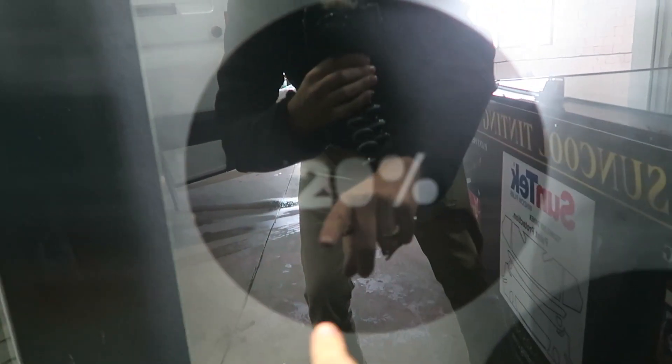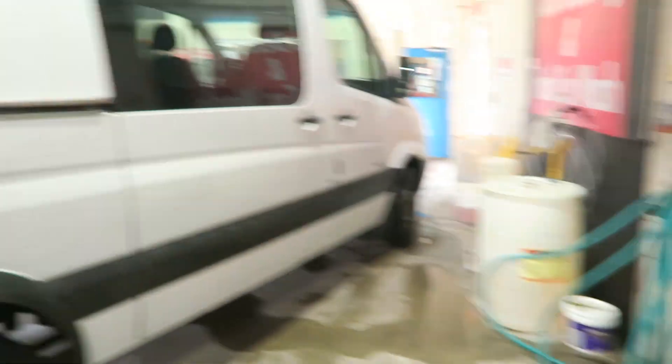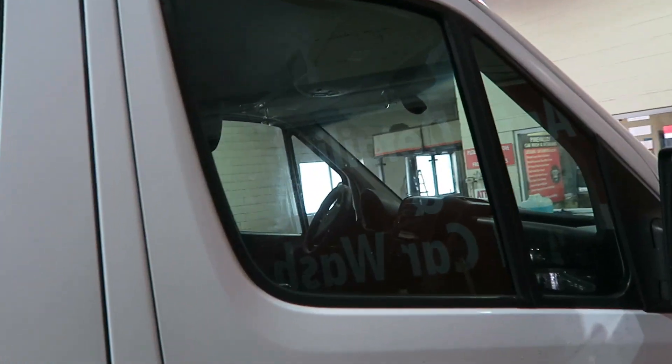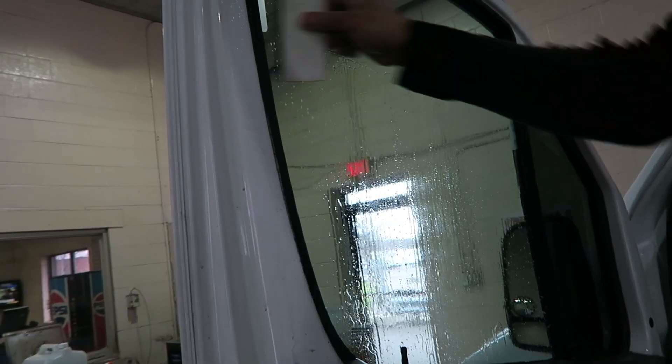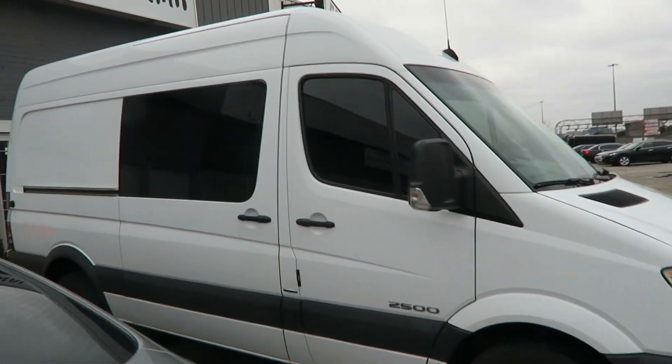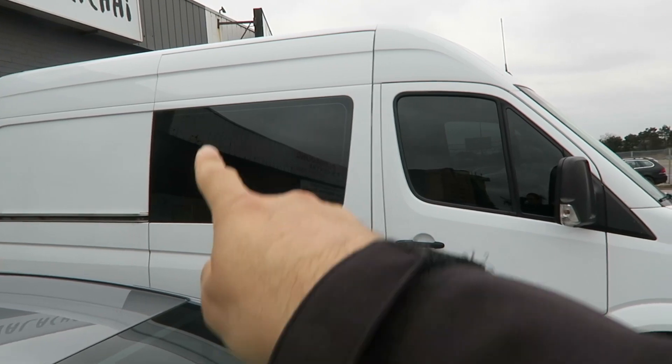I just stopped for some fuel and you know you're kind of in a rough area when they make you pay before you fill up. That's where the cheap tints are. So 5% here is limo tint, then they go up to 20 and 35. What I'm going to do is throw the limos on the backs and then toss the 20s on the fronts. Here's what she looks like — that one is limo, that one is 20%.